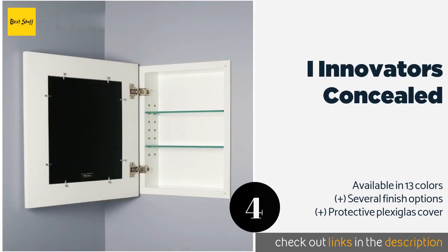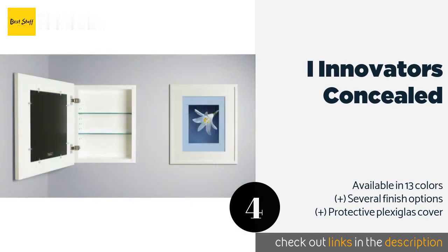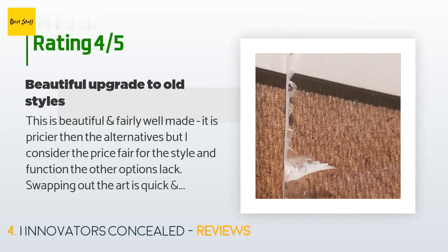Number four is the iInnovators Concealed. If you have expensive prescription medication at home or prefer to keep your medical affairs private, this is ideal. It has a picture frame door so you can slide your favorite artwork or photo into it and it will blend in with your decor. The price is approximately $320, with an average rating of 4.6 stars from more than 58 customer reviews.